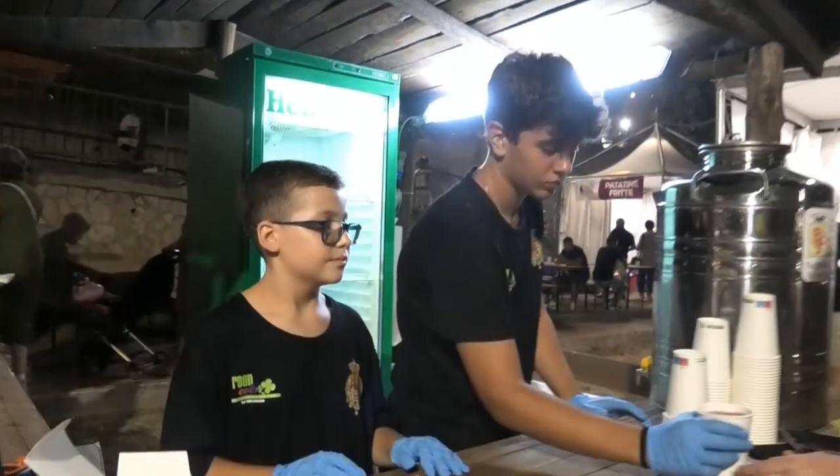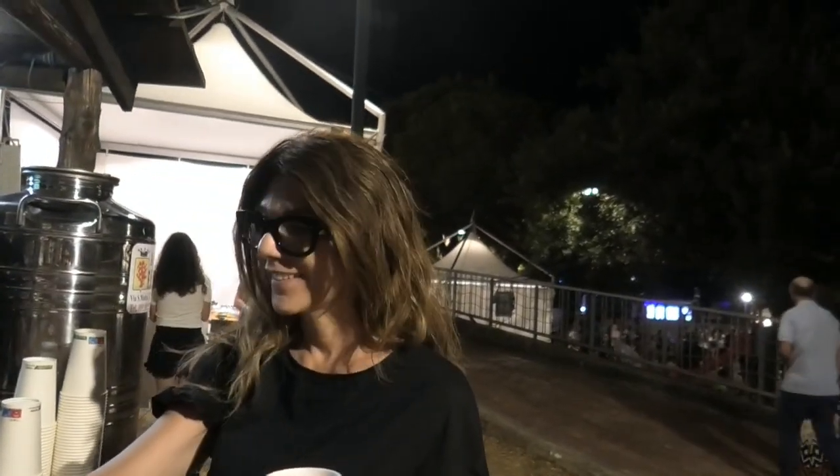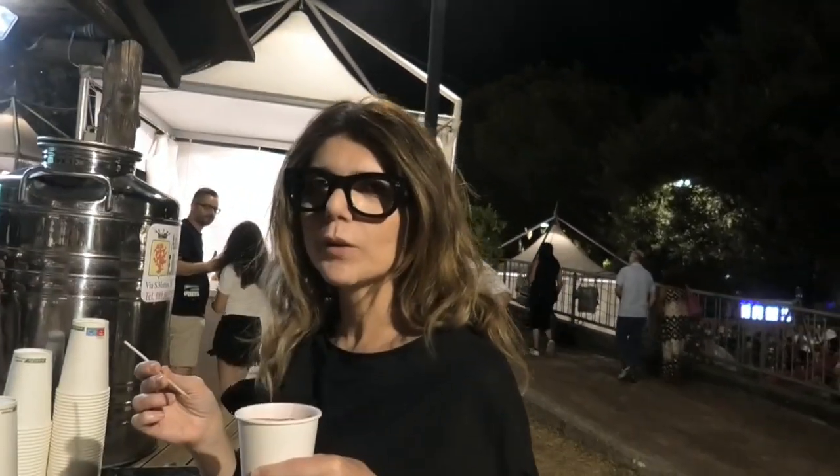Vediamo la visitatrice — ci sono dei giovani. Ecco la visitatrice proveniente da Salerno. Prego, può assaggiare un attimo? Il vino è percoche. Com'è il prodotto? Un prodotto unico. Proviamo anche la percoca.